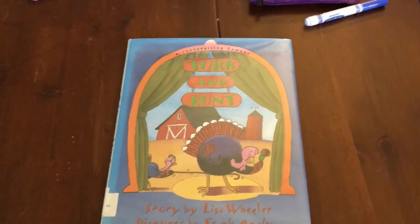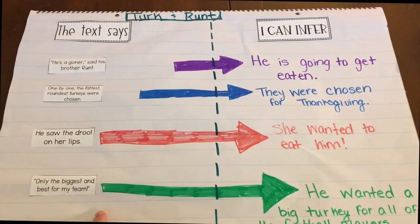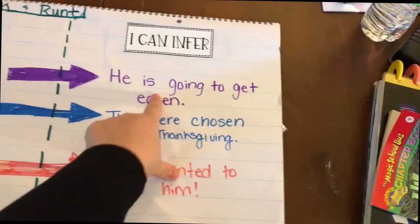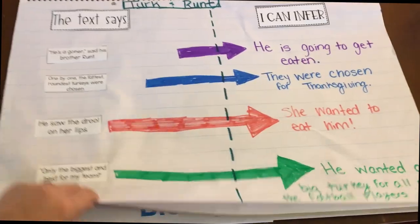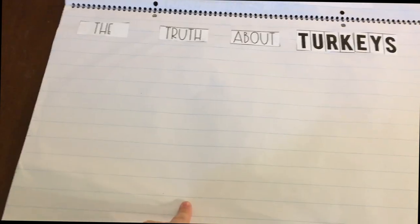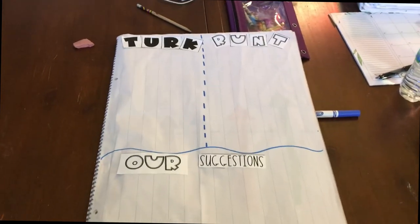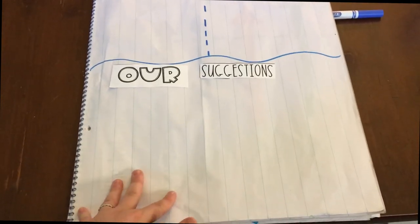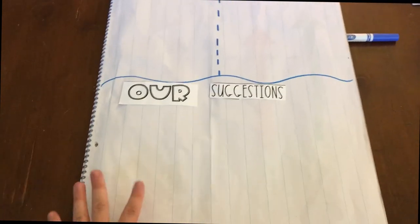Now I'm going to show you some of the anchor charts that go with it. Here's one about inferences — these are actual sentences from the text and we figured out what those sentences would mean. Tomorrow we're going to be doing the Turkey Talk nonfiction and putting facts on another chart about turkeys. We also have one where we're going to compare and contrast Turk and Runt, and talk about suggestions for how Runt could have told his family about them becoming Thanksgiving dinner. That's our last anchor chart for the week and we'll do it on Friday.